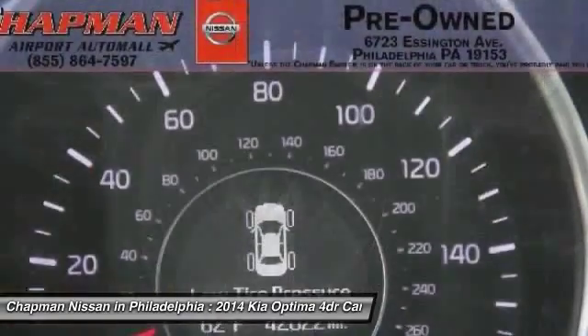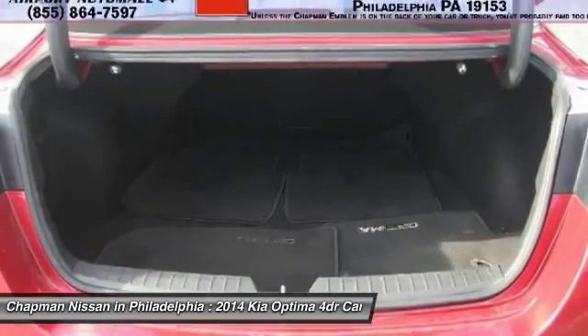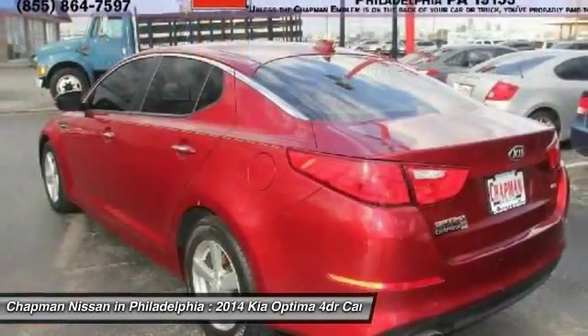Our vehicles sell fast, so please call to confirm availability on this Optima and to schedule a hassle-free test drive before it's too late.